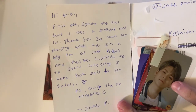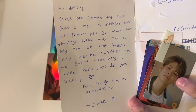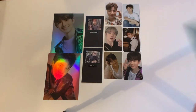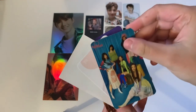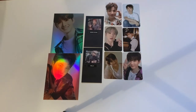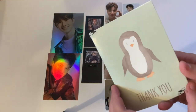The next one says 'Hi Ariel, first off, ignore the fact that I used a birthday card LOL. Thank you so much for trading. I'm a big fan of your videos and they've inspired me to start collecting. I hope Yoshi gets to you safely. P.S. enjoy the Red Velvet freebies!' The freebies include a Joy, a Yeri, and two more beautiful group cards. Here is the Yoshi card from Chapter Two — super beautiful.